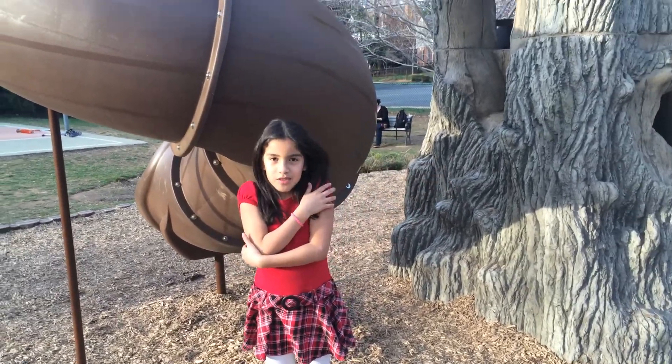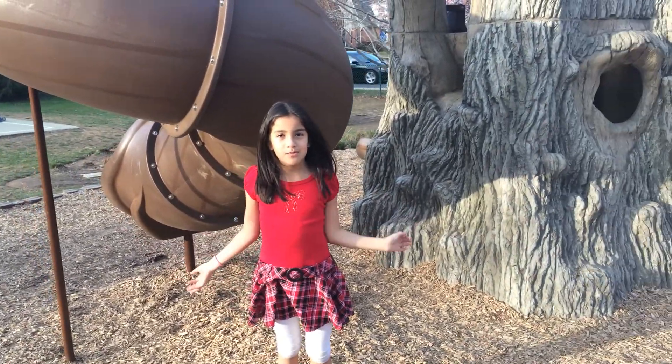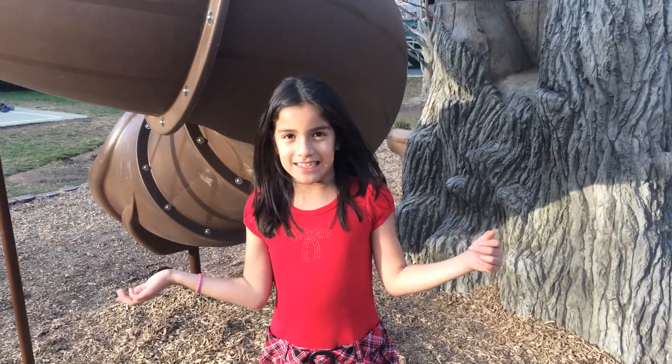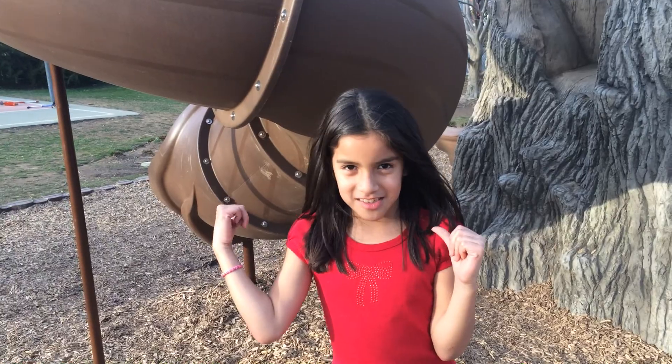Hey guys, I'm going to be showing you my new house because I just barely got it and I'm so excited — it's just so fantastic. Let's get started.